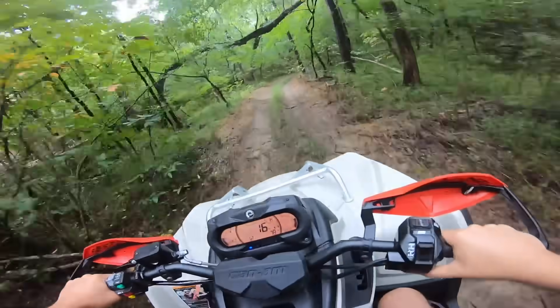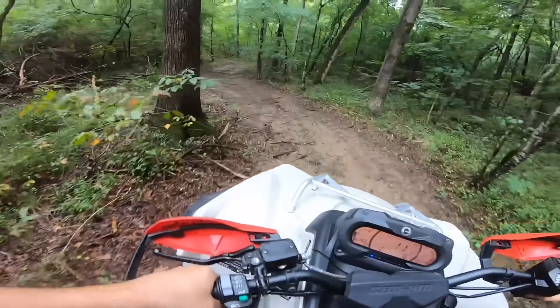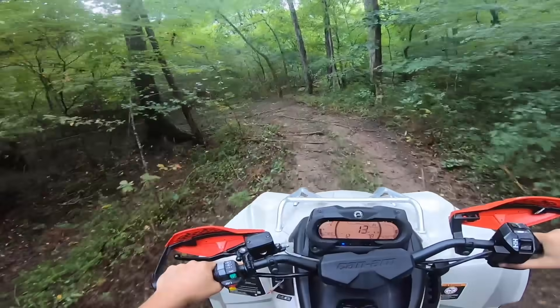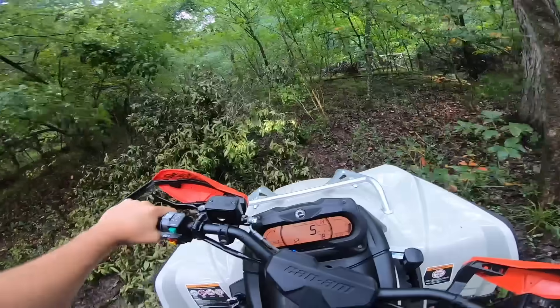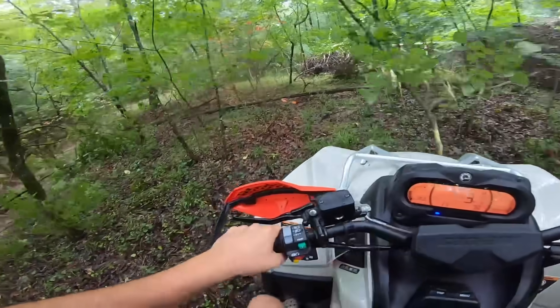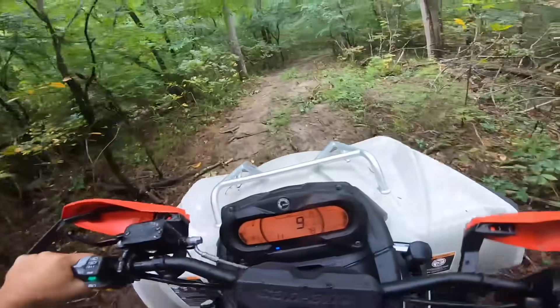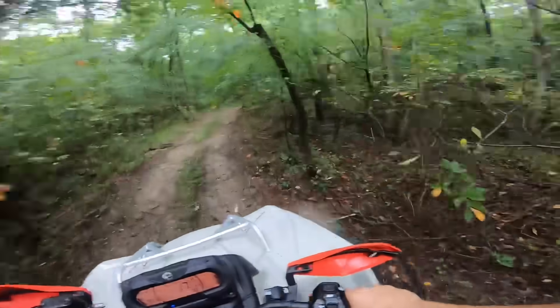The goal is to get this thing to hit 100 miles an hour. Will it do that factory? I don't know. I'm sure it's governed at some speed, but I'm not exactly sure yet, so we might have to get it tuned — but we're going to try. The trail's clapped, there's a tree down. I guess we're going to go around. Let's just break the new four-wheeler in right — one hour on it, let's just turn it into a bulldozer.